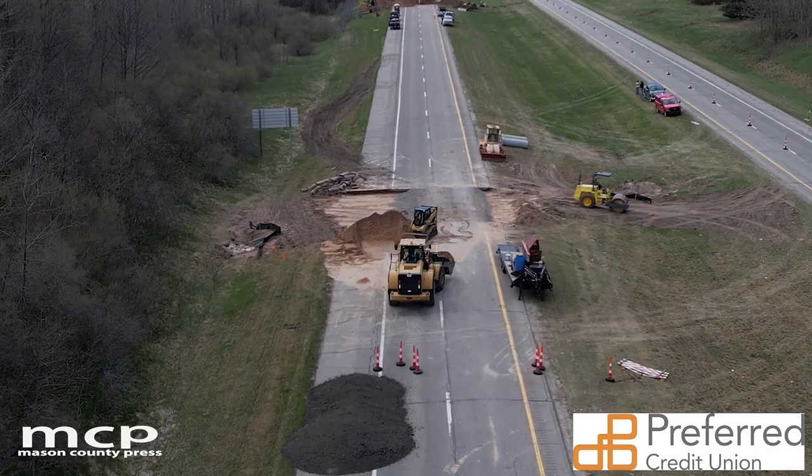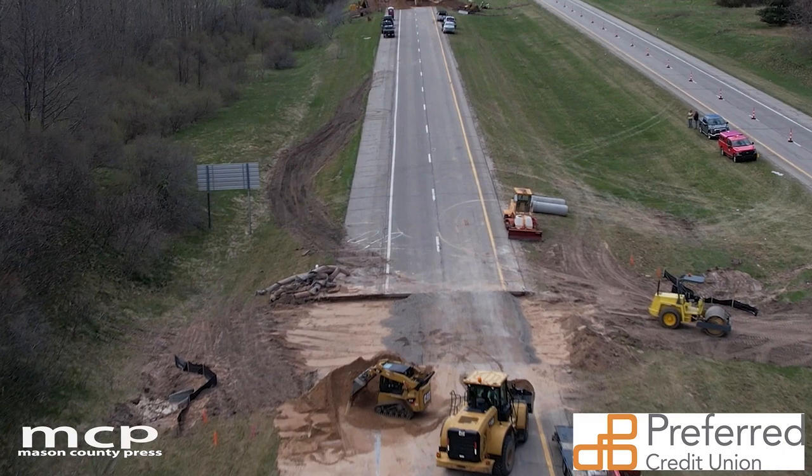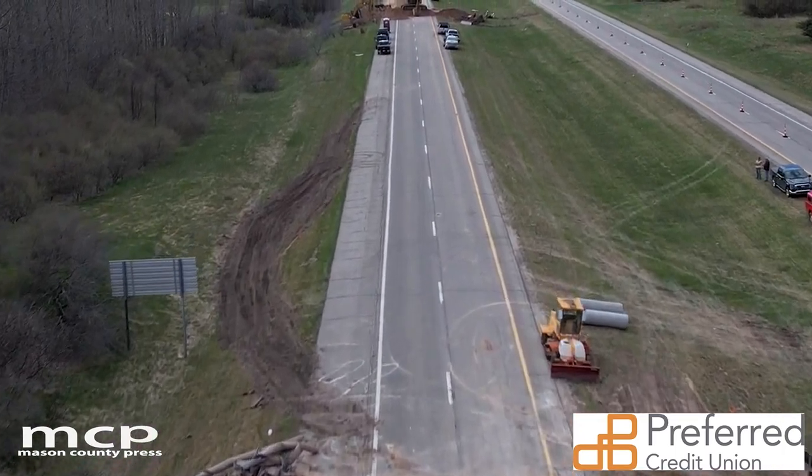As of right now, we shut the roadway down this first of this week. It will be shut down for two weeks on northbound, so next week Thursday we're expected to open the northbound back up for traffic.